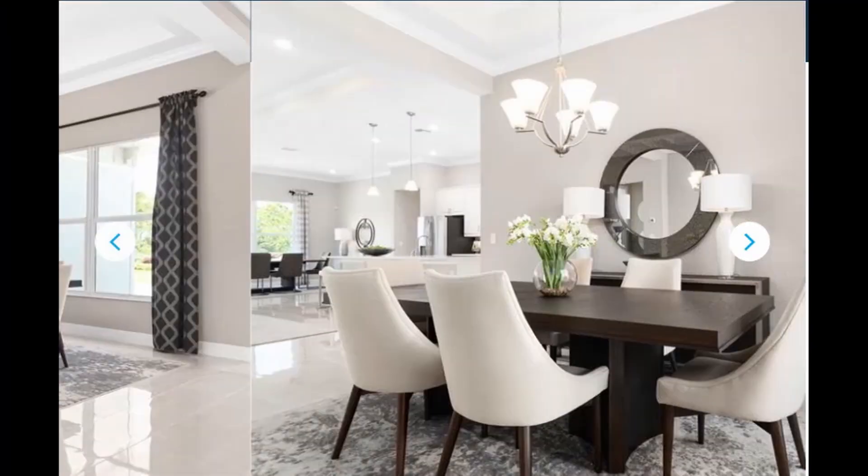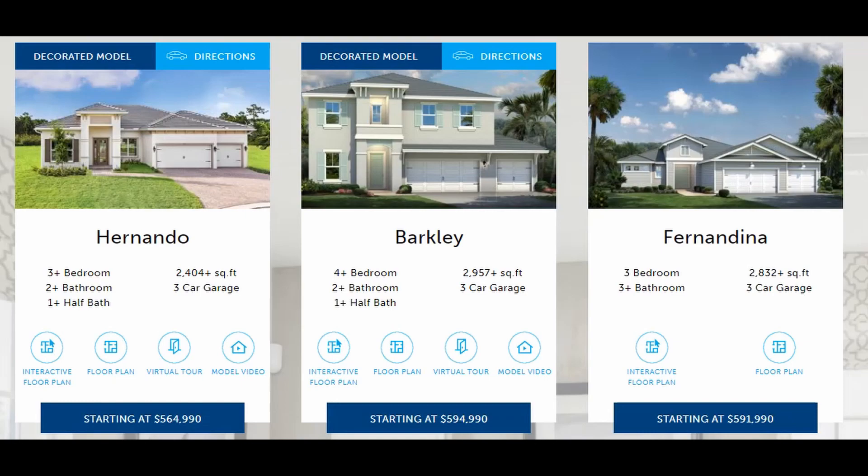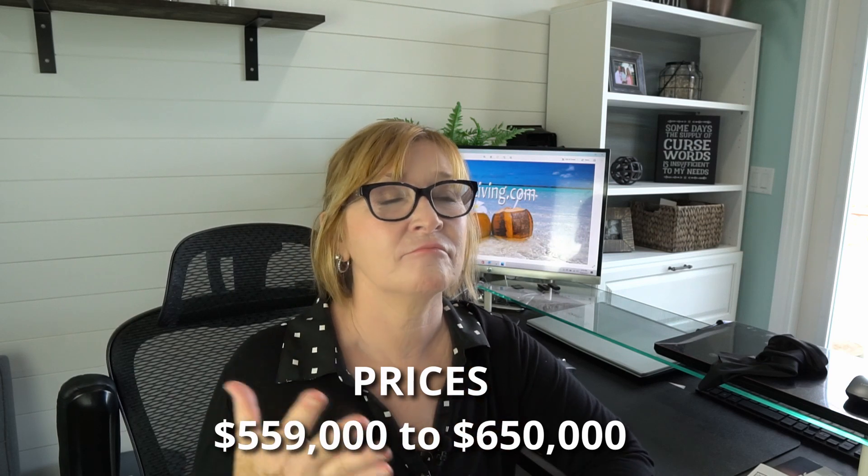Homes in this neighborhood range from about 2,000 square feet up to about 3,000 square feet — some very spacious homes. There are one and two story models, CBS construction, and a very coastal feel. Lot prices vary from $10,000 up to $70,000 depending on whether you're on a preserve or adjacent to the river. Base prices of the homes start at about $550K and go up to about $650K.